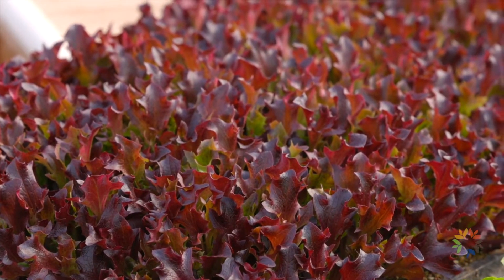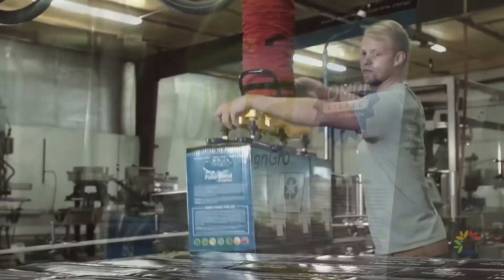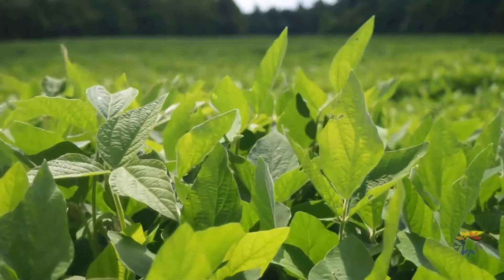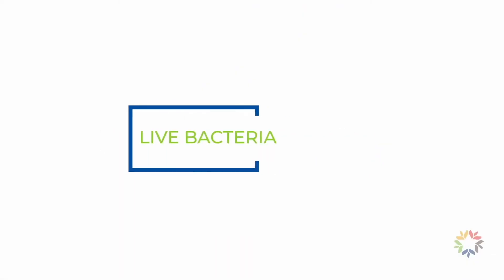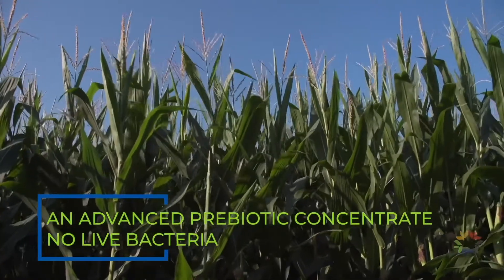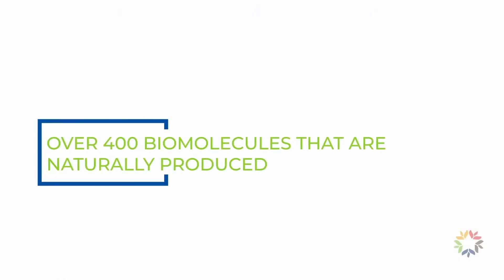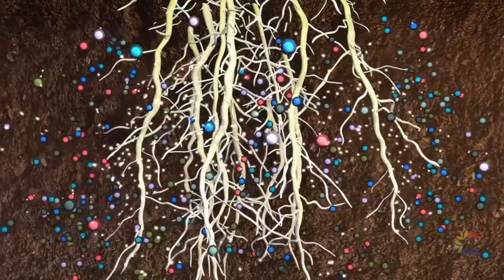A proprietary manufacturing process allows AgriGrow to provide a stable yet complex prebiotic formulation that produces a wide range of soil and plant benefits. Unlike the numerous probiotic products on the market today which contain live bacteria, AgriGrow's formulations deliver an advanced prebiotic concentrate that contains no live bacteria. These exclusive prebiotic formulations contain over 400 different biomolecules, making them some of the most complex in the industry today.